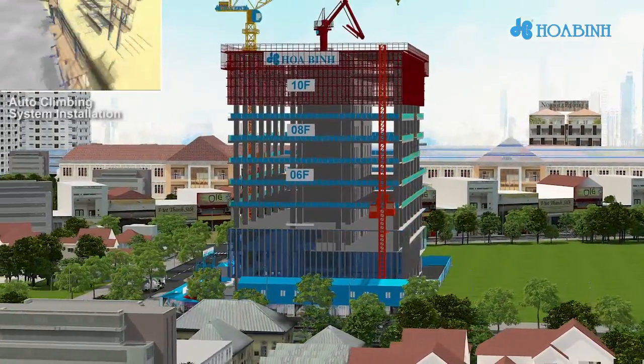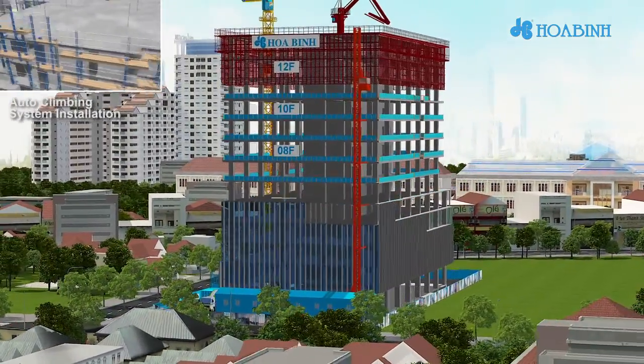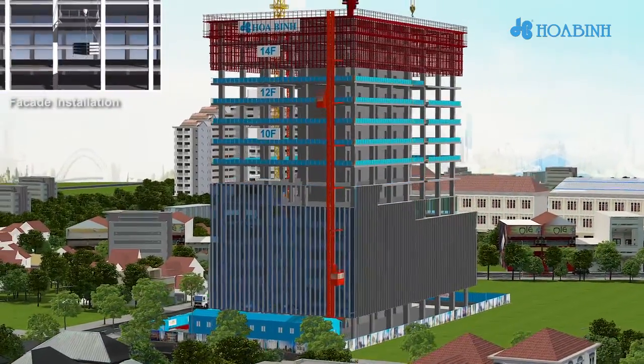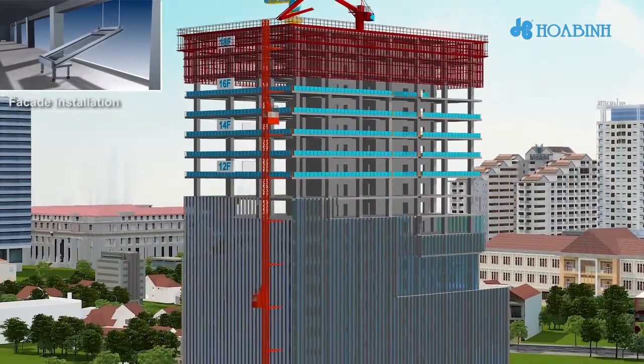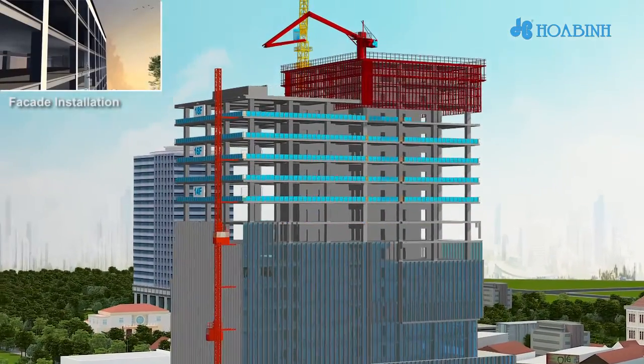Installation work for the facade will be started upon completion of structural work in Level 10, and is intended to be finished around six months after the top-up ceremony. Internal finishing works — floor tiling, wall tiling, ceiling, and painting — will be executed at the same time as the facade installation, and is intended to be completed around 9.5 months after the top-up ceremony.